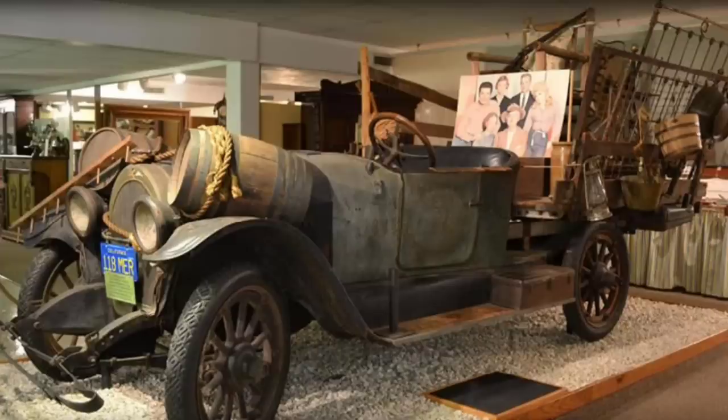The creator of the Beverly Hillbillies donated the original Swamp Rat to the Ralph Foster Museum in Branson, Missouri. The truck is usually on the first floor of the museum, just past the main entrance. For a couple of bucks, museum visitors can even sit in the iconic truck.